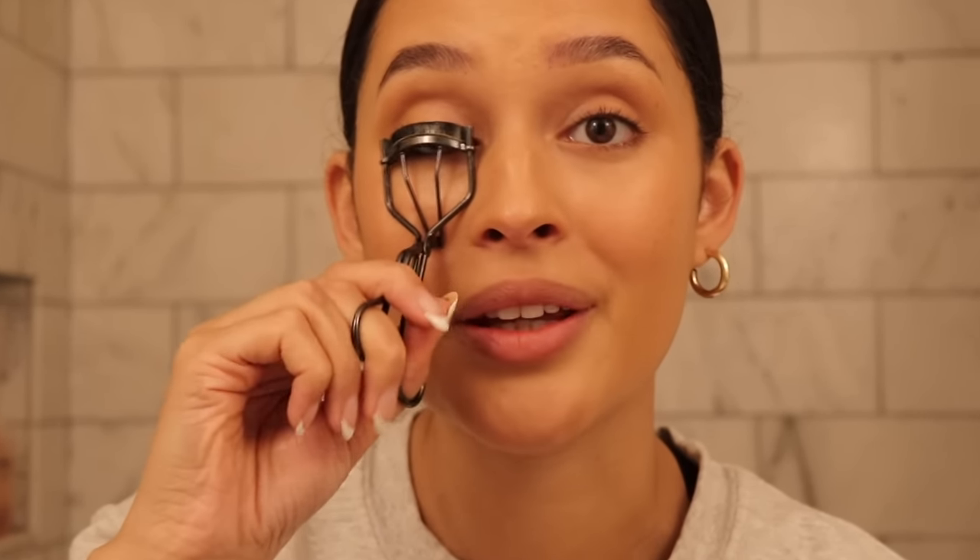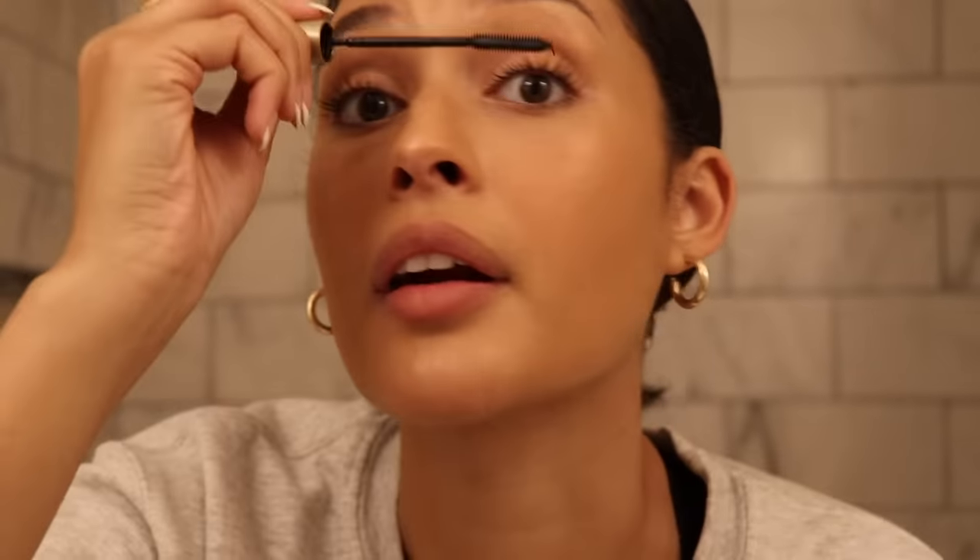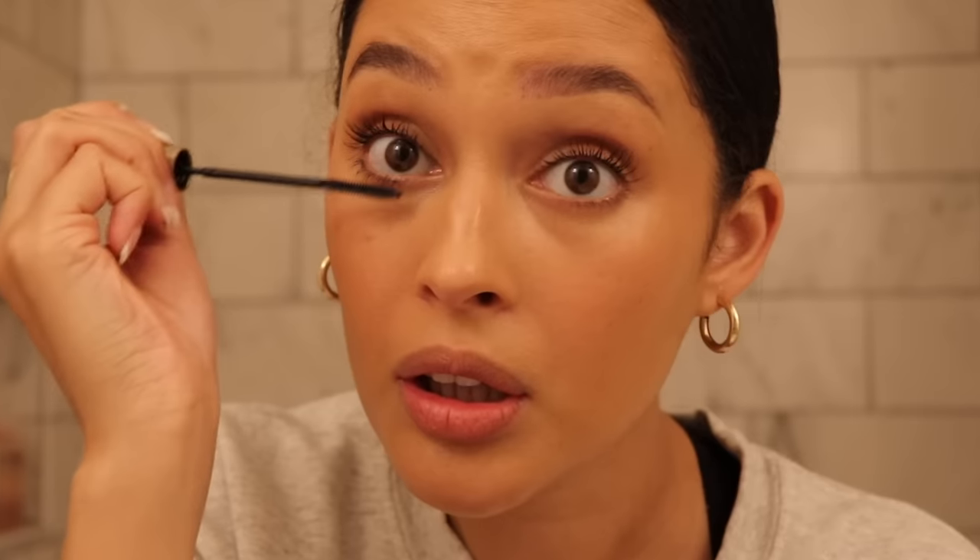Now moving on to lashes — we're keeping it very simple. I do bring my eyelash curler because it's really doing it for me lately. When I use my eyelash curler my mascara doesn't have to work so hard. I'm using L'Oreal Telescopic — look at how tiny that is to take with you. Perfect for everyday and buildable enough for a glam look. It's my staple mascara. It looks good, it feels good, and it works.